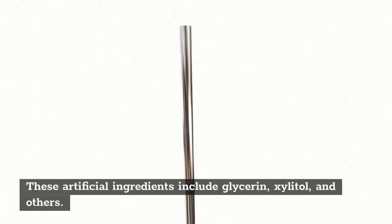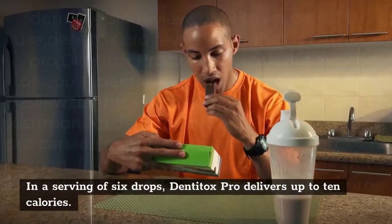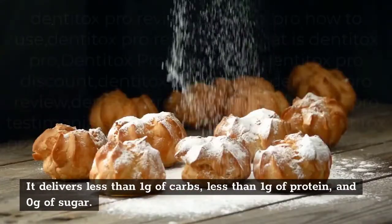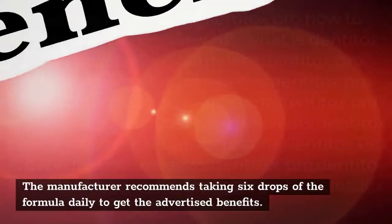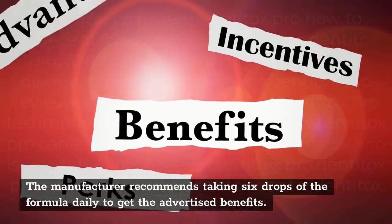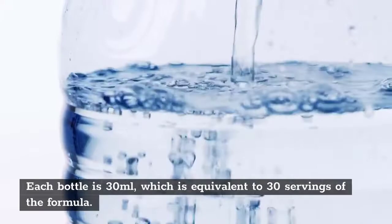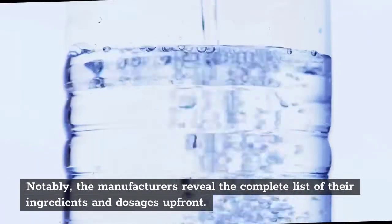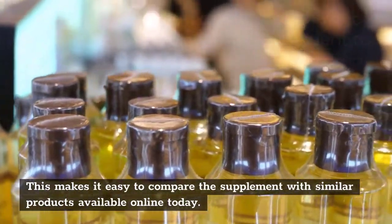These artificial ingredients include glycerin, xylitol, and others. In a serving of 6 drops, Denitox Pro delivers up to 10 calories, less than 1 gram of carbs, less than 1 gram of protein, and 0 grams of sugar. The manufacturer recommends taking 6 drops of the formula daily to get the advertised benefits. Each bottle is 30 ml, equivalent to 30 servings. Notably, the manufacturers reveal the complete list of their ingredients and dosages up front, making it easy to compare the supplement with similar products available online today.